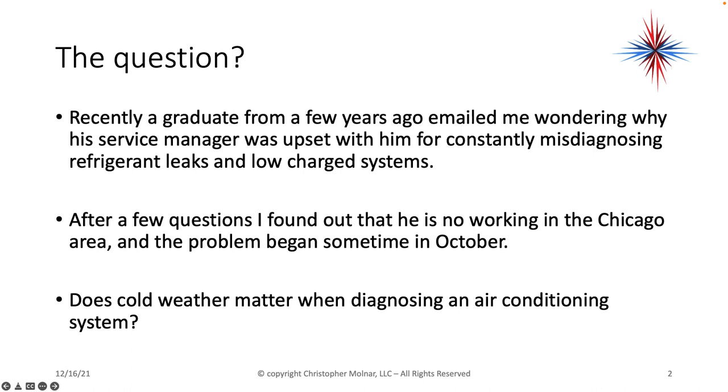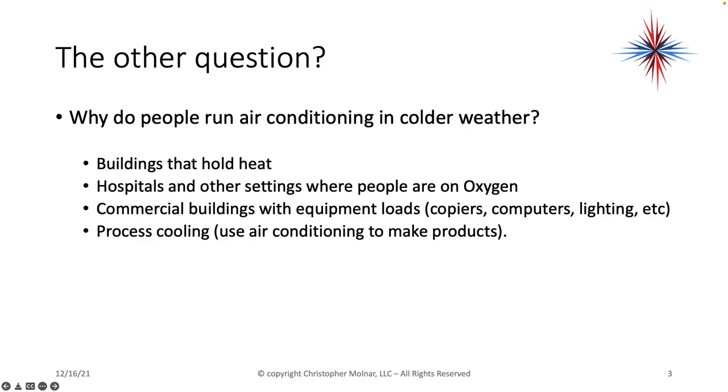So the real question is: does cold weather matter when diagnosing an air conditioning system? There's another question as well — why do people run their air conditioning in colder weather?